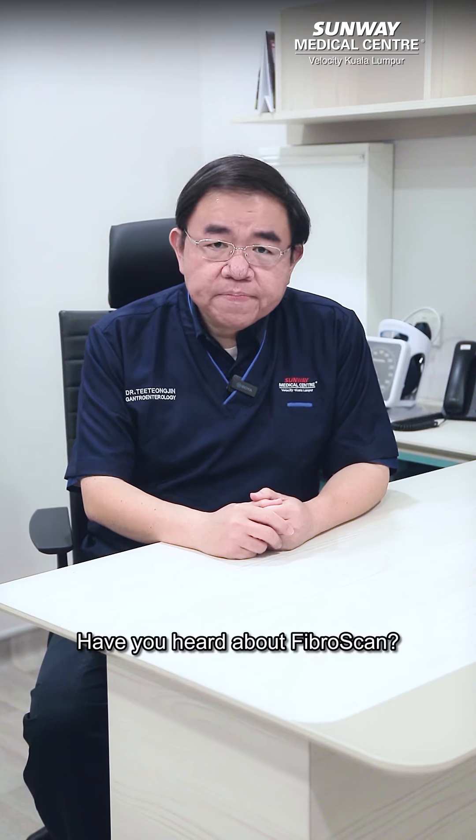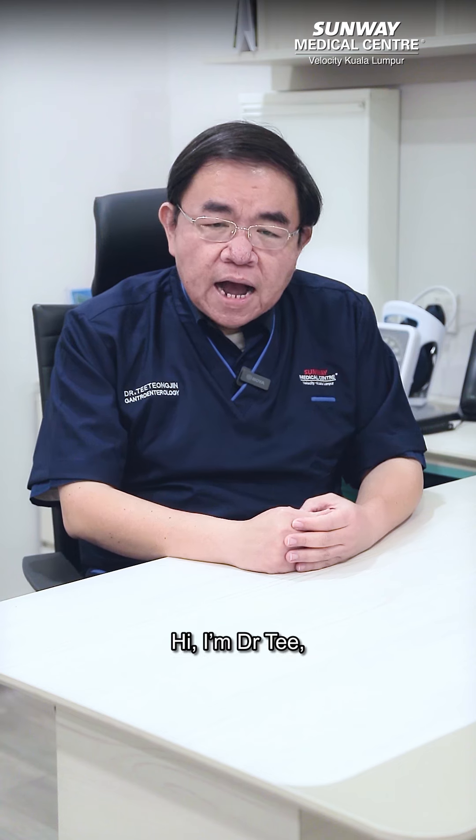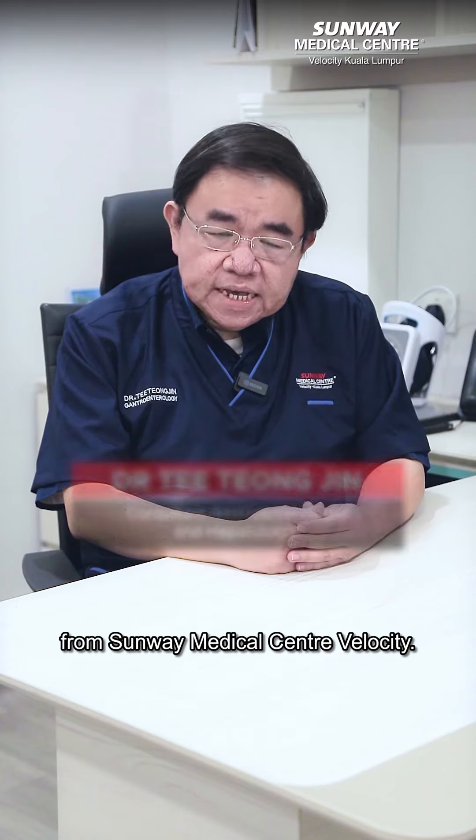Have you heard about FriboScan? Hi, I'm Dr. T, Consultant Gastroenterologist and Hepatologist from Sunway Medical Center, Velocity.